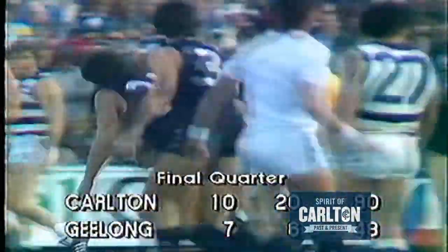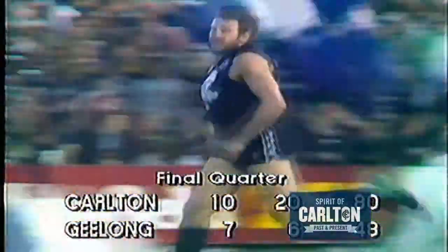Steamrolling Geelong at the moment. 10 goals 20 — that's a total of 80 points. Carlton 7, 6, 48. Geelong 7, 6, 48. Well, that's a difference of 32 points.